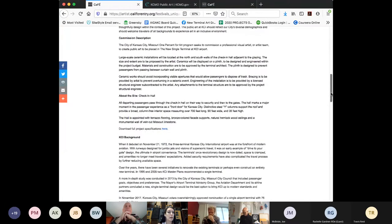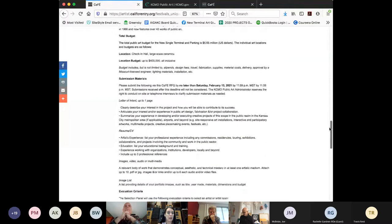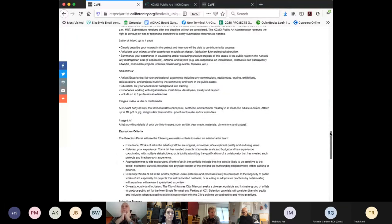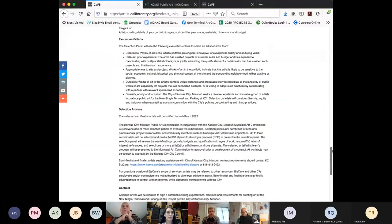You'll upload your profile information and whichever images you want to use for this particular application. The selection panels review all applicants through call for entry, guided by the evaluation criteria listed in the call for artists. Those evaluation criteria are: artistic excellence, relevant prior experience, appropriateness to site and subject, durability, and diversity, equity, and inclusion.